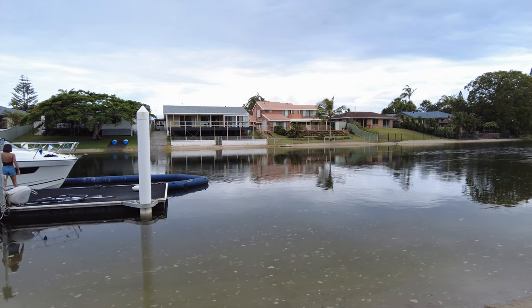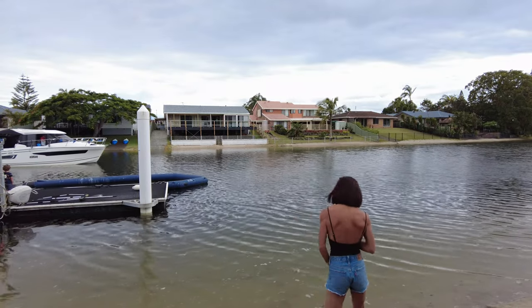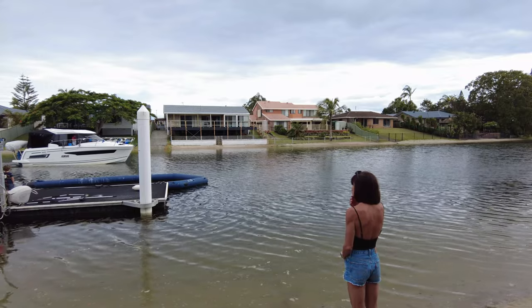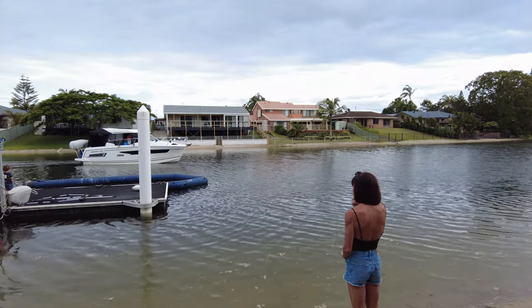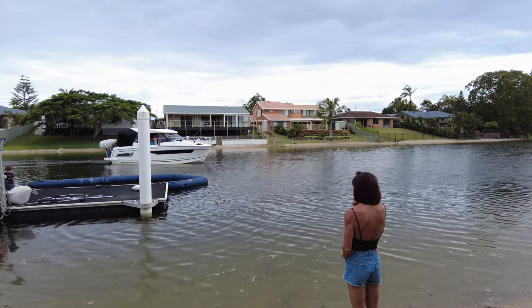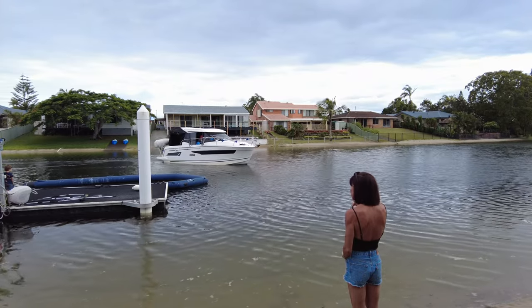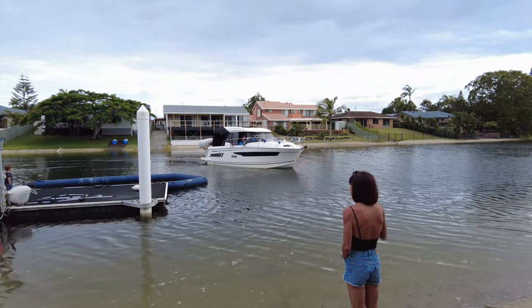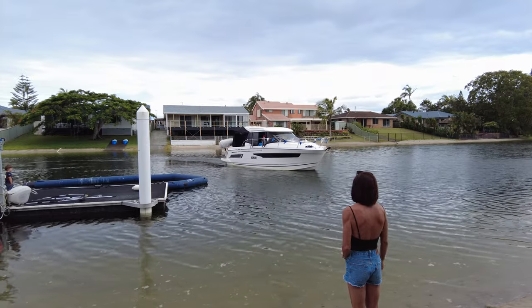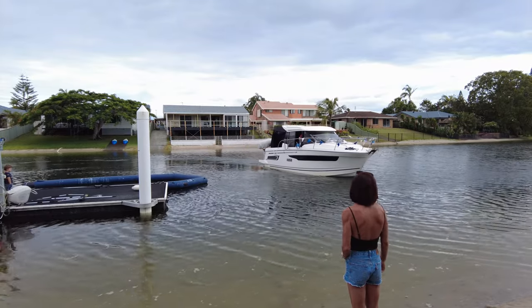Away we go — I just head down the canal a little bit, spin it around and bring it back up. Here we come into the beach and as you'd expect the real trick to this is gently, gently. Just coming in at a nice angle with only one click of throttle, nice and slowly. I'm up higher than where Brooke is.